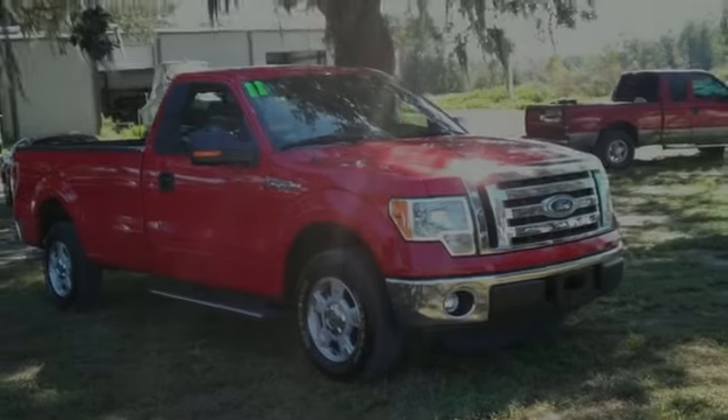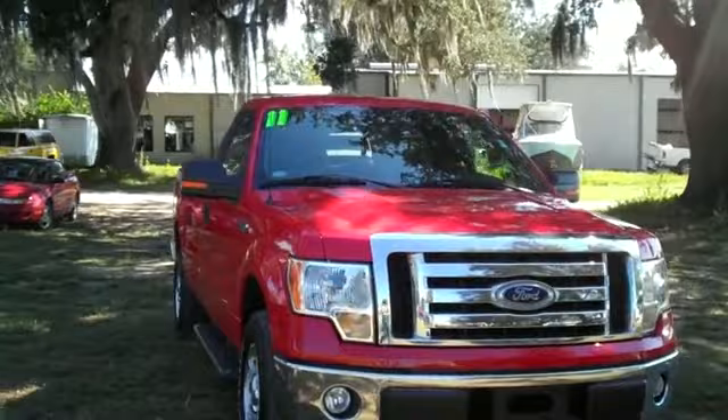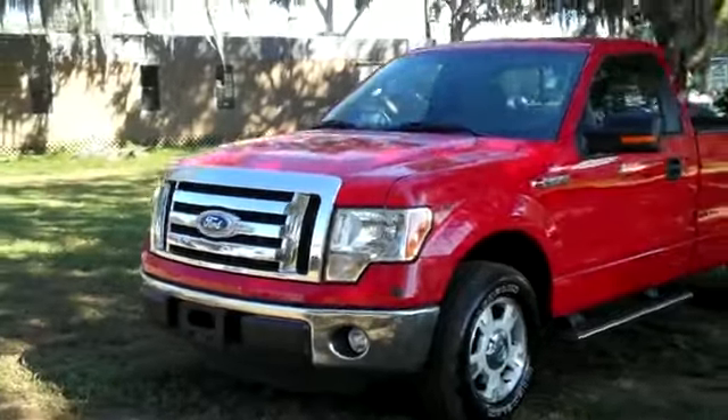Jen's going to give you a closer look at this one right now. Hi, it's Jen here with a 2011 Ford F-150 XLT. I'd also like to invite you to visit our website SantaFeFord.com, where you can view our entire inventory, get the free CarFax, and see some still shots of this truck.